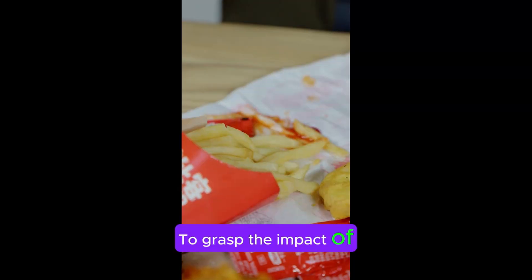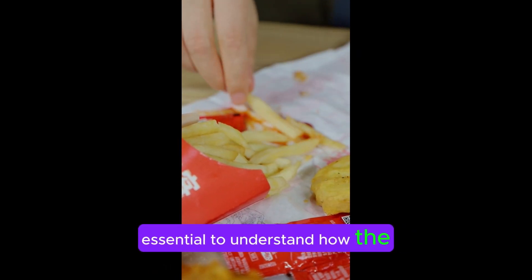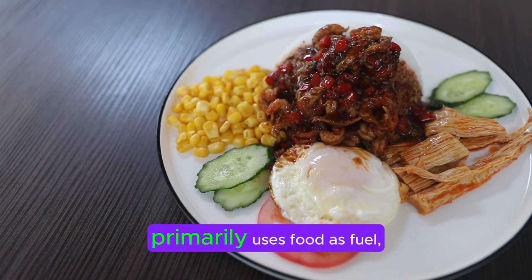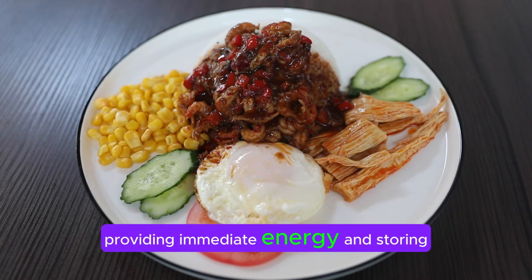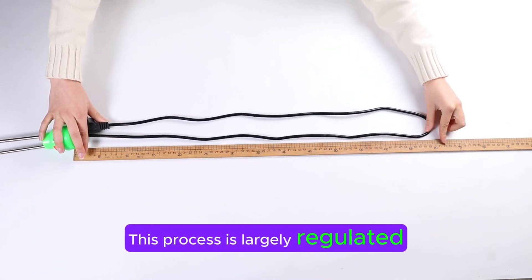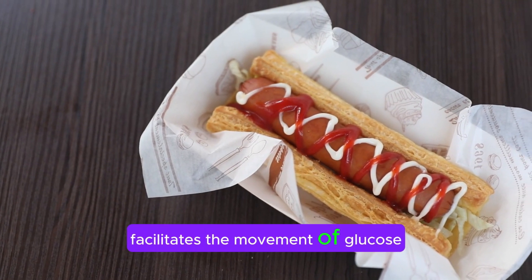To grasp the impact of fasting on insulin sensitivity, it's essential to understand how the body stores and uses energy. When you eat, your body primarily uses food as fuel, serving two key purposes: providing immediate energy and storing excess energy for future use. This process is largely regulated by insulin, a hormone that facilitates the movement of glucose into cells.